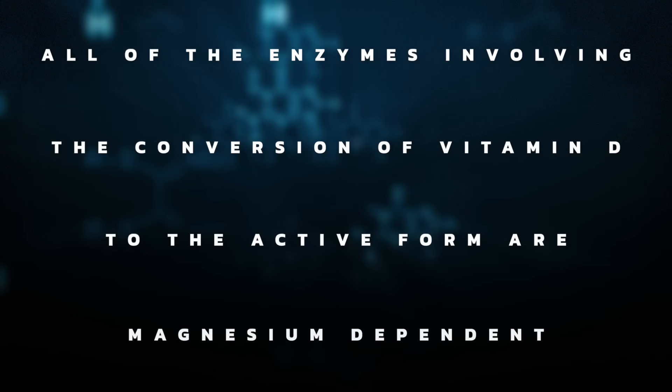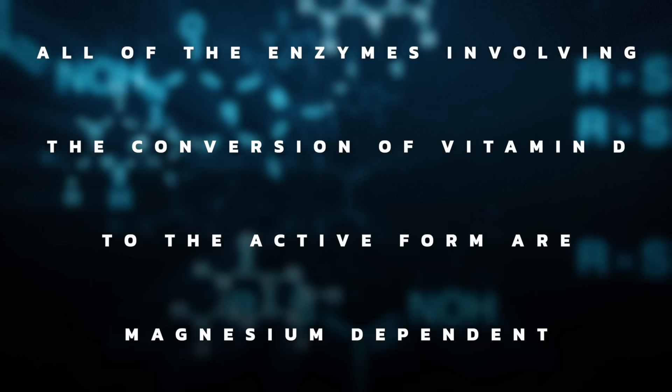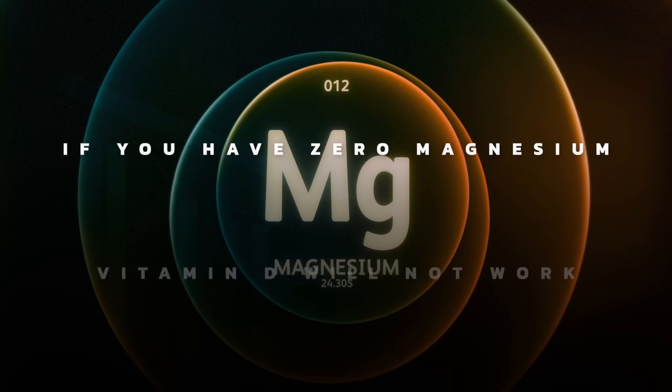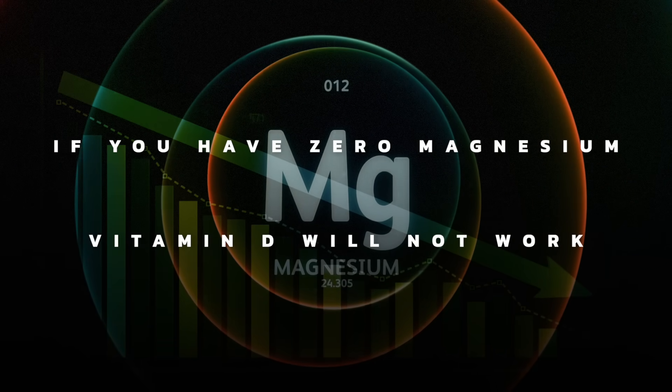All of the enzymes involving the conversion of vitamin D to the active form of vitamin D are magnesium dependent. That means if you're completely zero with magnesium, vitamin D will not work, period.